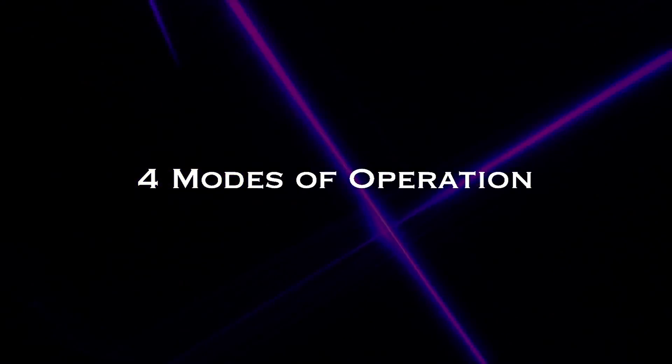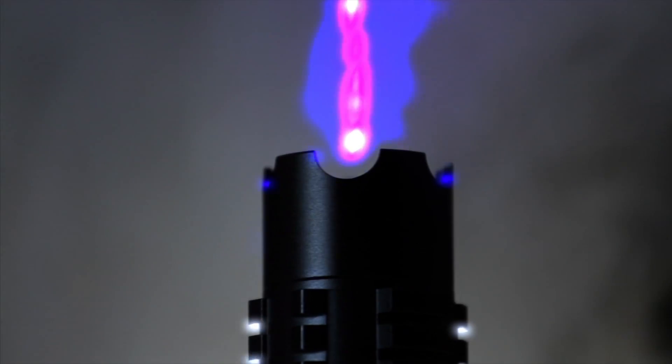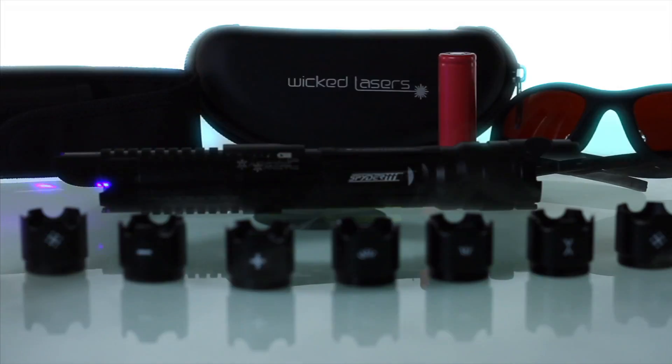The Arctic is also the first laser to have multiple modes of operation, including strobe, low power, and high power. Optional lens attachments let you create a variety of laser light patterns. With the smart switch technology, this laser requires a coded sequence to initiate the beam.